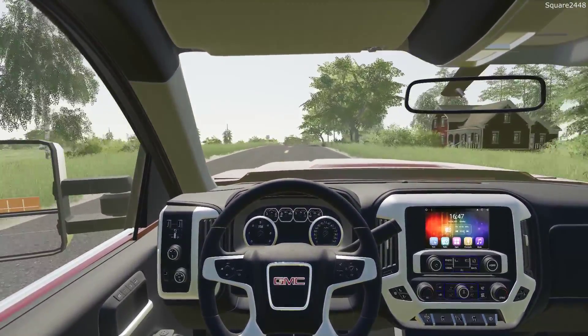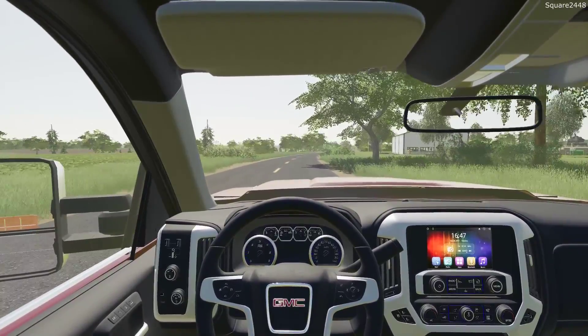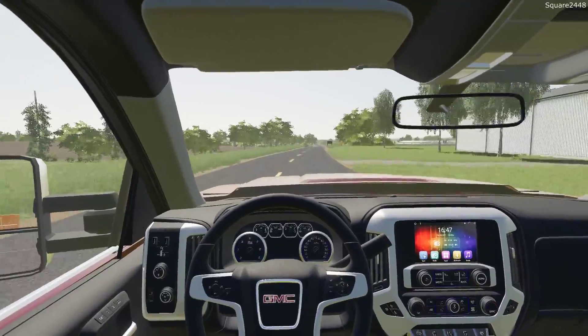I'm excited to be back here doing some lawn care with the landscaping series. We've been very busy — so many projects and lawns that we've had to do — and it's pretty nice to be busy.